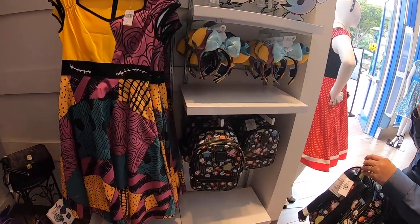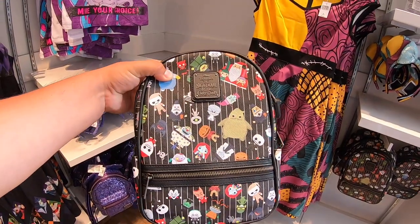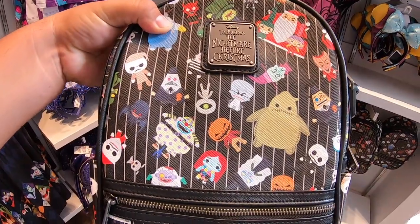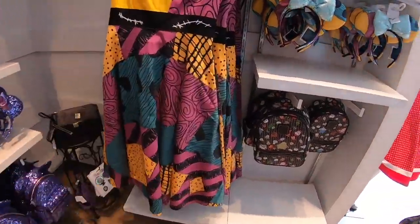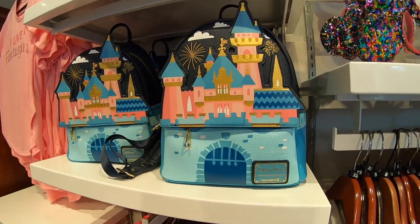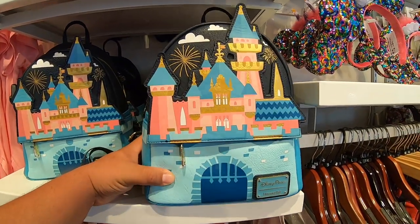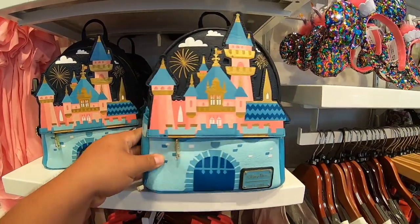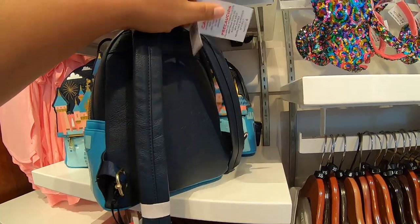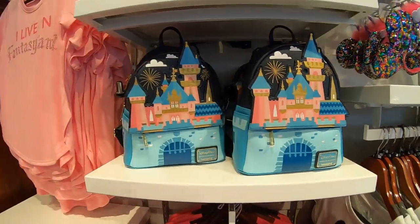They also got the Nightmare Before Christmas backpack. The really cool thing about these backpacks is all the prints are different on each one — in the middle you got Oogie Boogie on the right, and on another one he's on the bottom. One of the big popular items lately is this Loungefly backpack with the castle. It's gorgeous — probably backpack of the year. They're sold for about 80 bucks. These are not cheap, but you can use your annual pass holder discount.